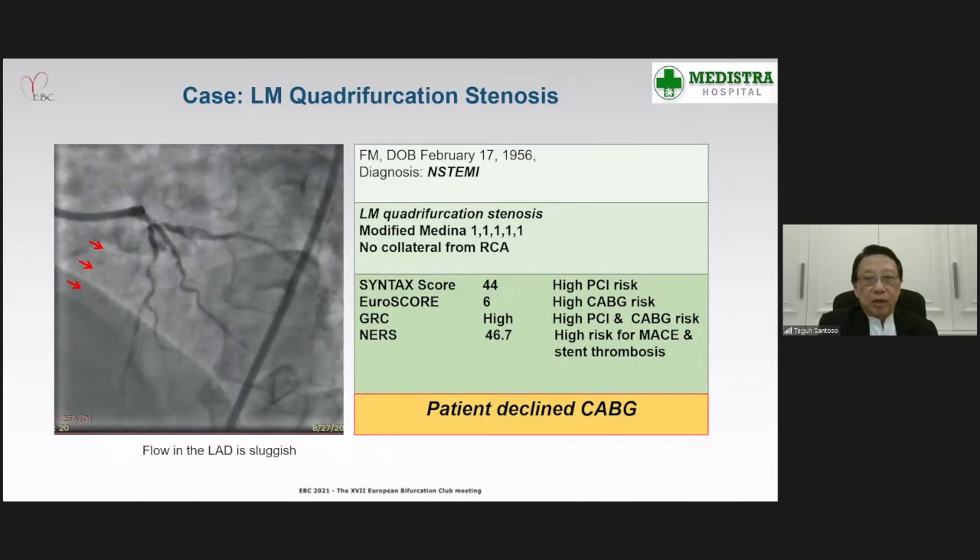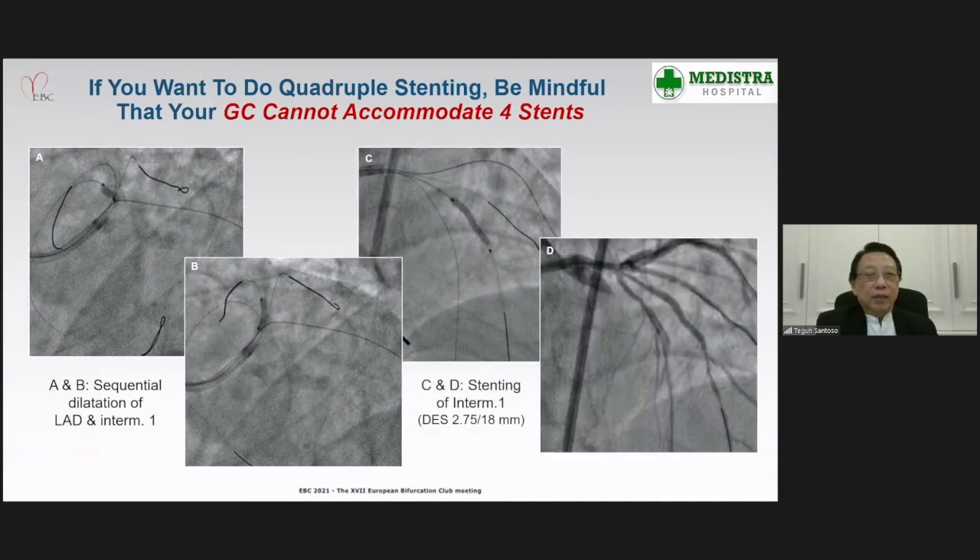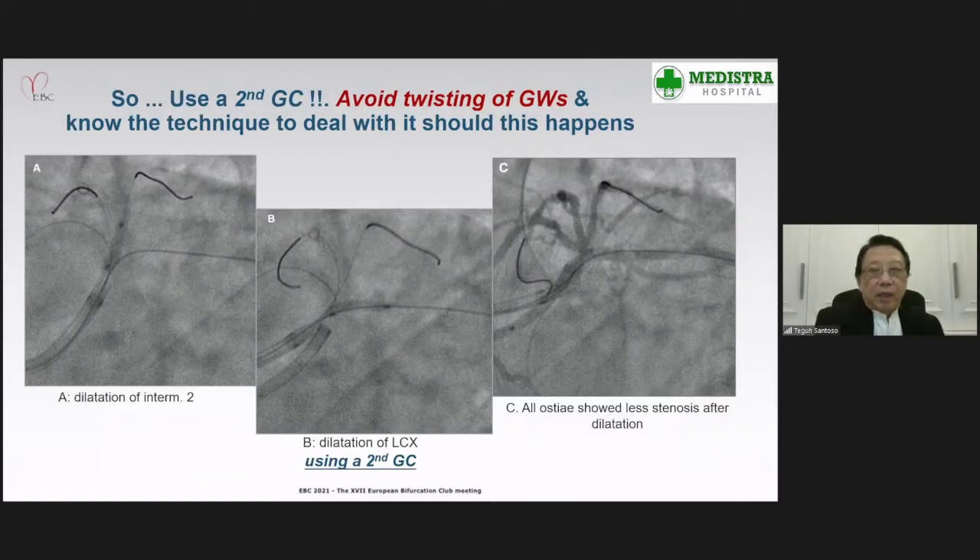However, the patient declined coronary artery bypass surgery. So if we want to do quadrifurcation PCI, we have to be mindful that our guiding catheter cannot accommodate all stents. Initially, we opened up the stenosis in the LAD ostium because flow in the LAD was sluggish, followed by opening the first intermediate branch ostium, followed by stenting of that vessel. We then had to use two guiding catheters and had to avoid twisting of the guide wires, knowing the technique to deal with it should this happen.